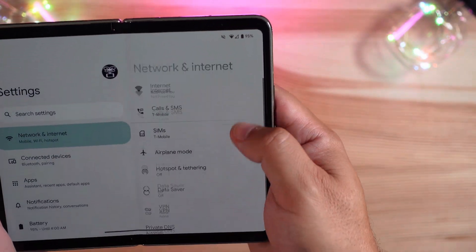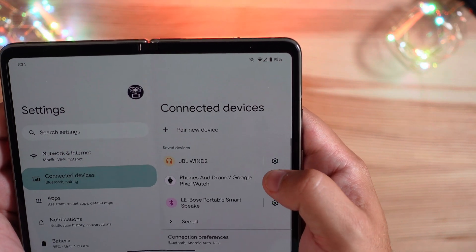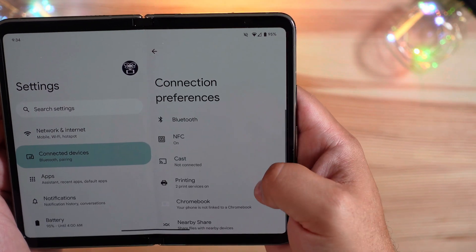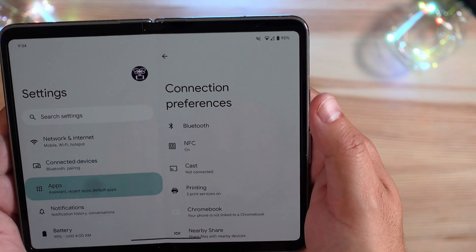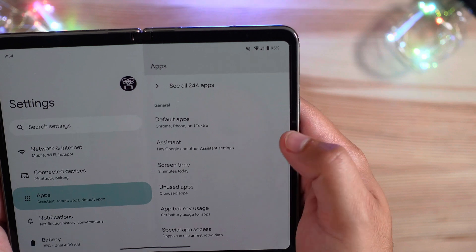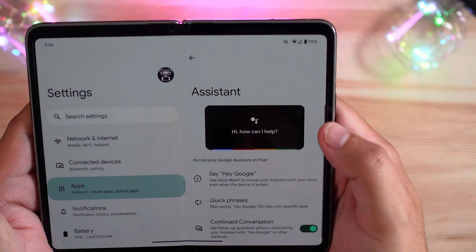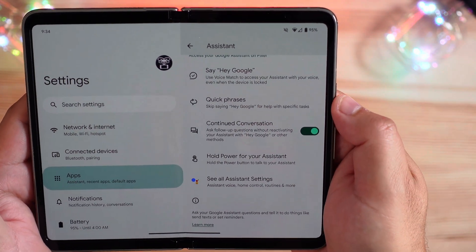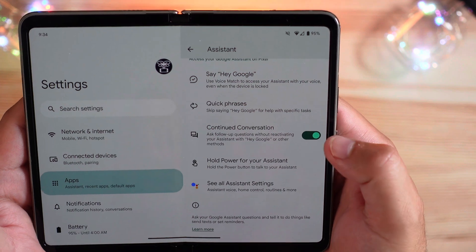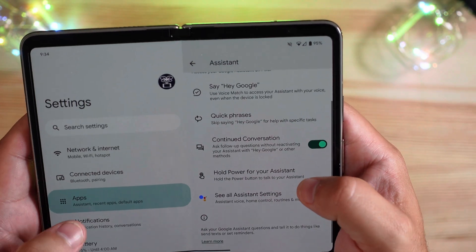In the settings menu, there's not too much else that has really changed. Connected devices for pairing looks basically the same as before. Apps are always going to be the same — you have your default apps, Google Assistant settings, continued conversations, hold the power button, and all that. Nothing new there.